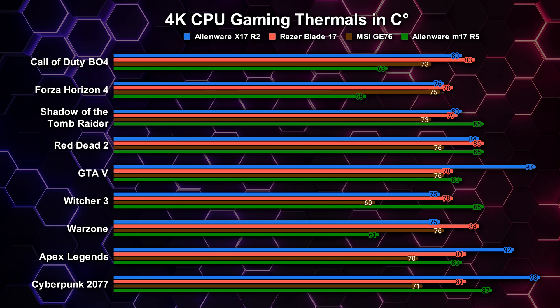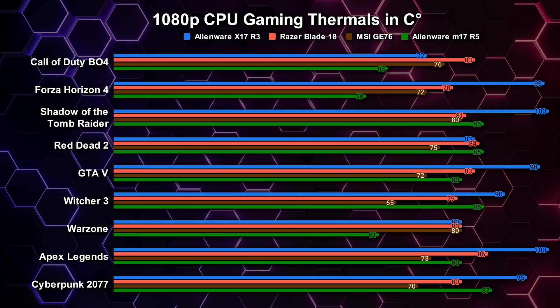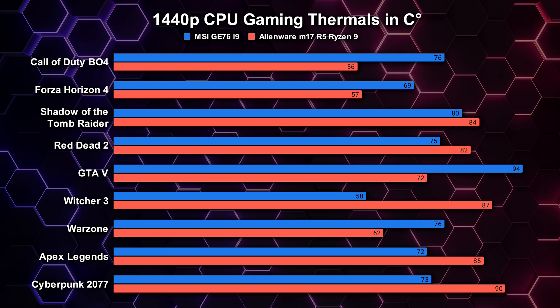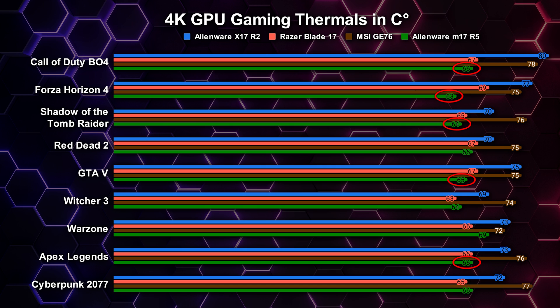Gaming temperatures were pretty impressive. Note that the CPU temp graph isn't apples-to-apples since the other machines use 12th gen i7 processors, while this Ryzen 9 is more comparable to an i9. Ryzen 9s and Intel i9s are always the hottest CPUs. The MSI GE76 had the lowest CPU temps in most games, especially at 4K. Comparing the i9 GE76 to the Ryzen 9 M17 R5 at 4K, they were pretty close — half the games were cooler on each. For GPU temperatures, the M17 R5 did even better, posting the lowest temps in the majority of 1080p games and almost every 4K game.